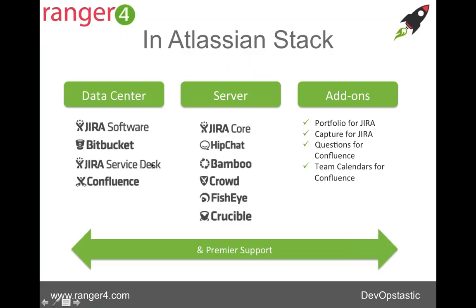In the Atlassian stack offering, there are all of the Atlassian products. The four products currently available in the data center versions are Jira Software, Bitbucket, Jira Service Desk, and Confluence. The other server products included in the stack are Jira Core, HipChat, Bamboo, Crowd, FishEye, and Crucible. Clover is also included, though we're not going to go into much detail on that today.